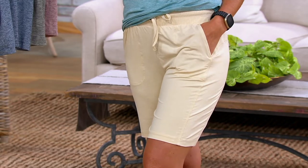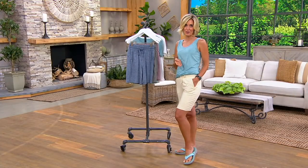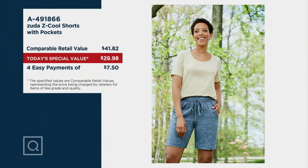Especially right now where the price of everything seems to be going up, to be able to give you a short on today's special value for $29.98 — that's even good for us. Four easy payments of $7.50, and regulars and petites. That price does go away at the end of the day. If we have any left, that price does go up.